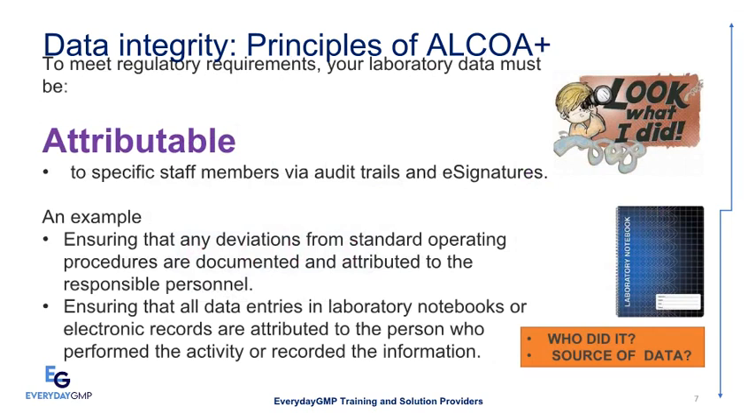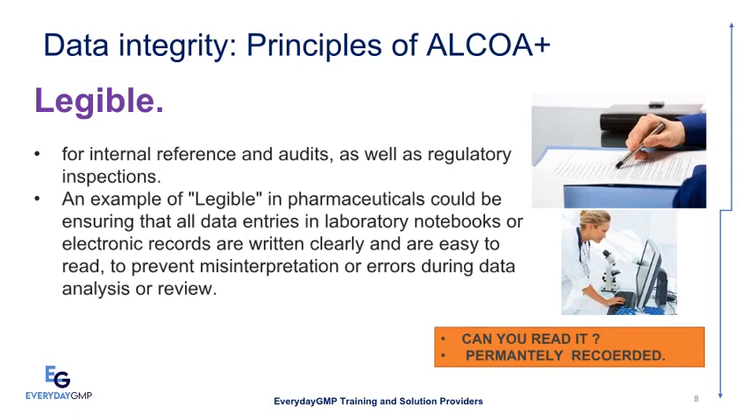To meet regulatory requirements, your laboratory data must uphold data integrity principles of ALCOA Plus. Attributable means data is attributed to specific staff members via audit trails and e-signatures. For example, ensuring that any deviations from standard operating procedures are documented and attributed to the responsible personnel, and that all data entries in laboratory notebooks or electronic records are attributed to the person who performed the activity.